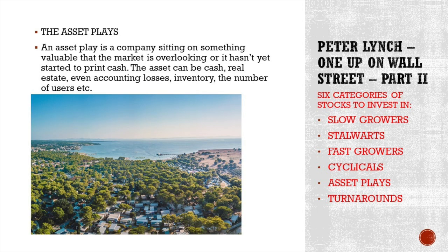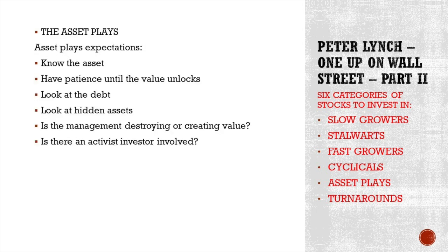The last category is asset plays — a company sitting on something valuable that the market is overlooking or that hasn't yet started to print cash. The asset can be cash, real estate, railroads, accounting losses, inventories, number of users — whatever the market isn't seeing. An example: buying prime Adriatic Mediterranean real estate for one euro per square meter in 2010 because nobody was looking at the value of the land. That was investing in an asset play instead of Amazon. Know the asset, have patience until the value unlocks, look at the debt and management — is it destroying or creating value? Are there any hidden assets? Is there an activist investment involved?